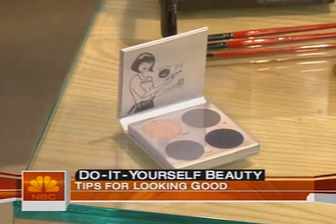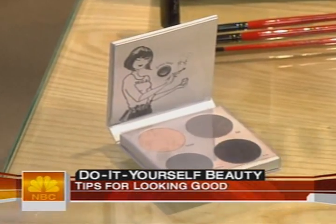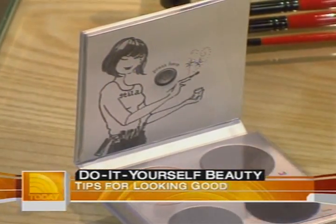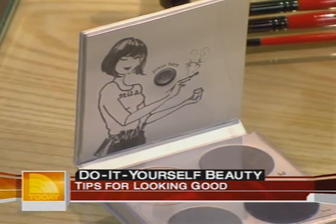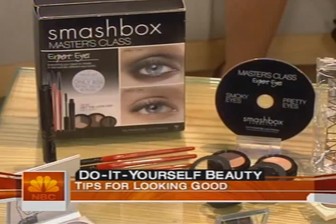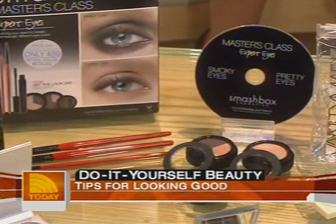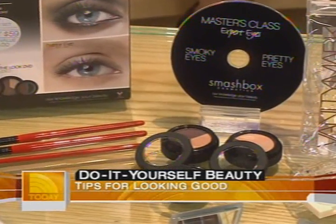There are also instructional books, DVDs, and even products that talk to you. This Stila compact literally talks to you — press a button and a recorded voice guides you. It's sold out, but it's going to be back on shelves this fall. And this Smashbox master's class set at Sephora has a DVD that teaches you while you practice. There's plenty of time before your holiday parties to get started.